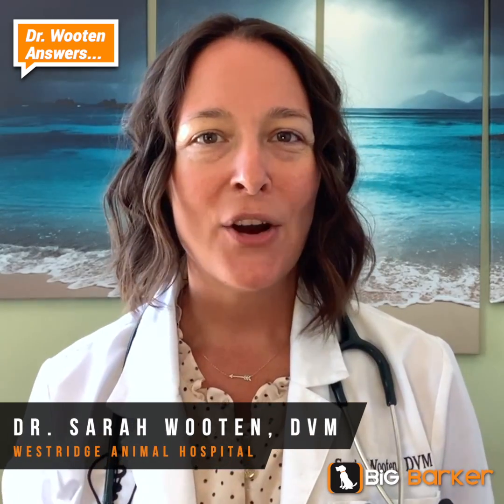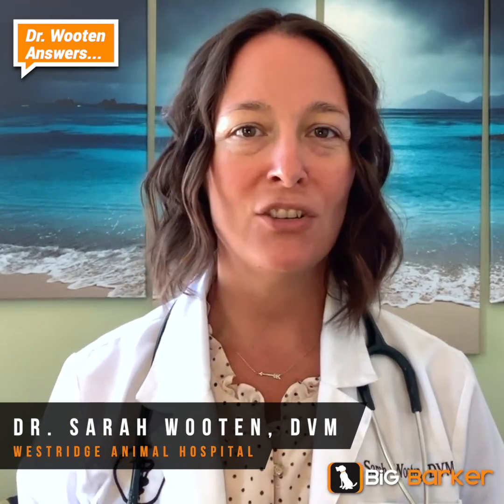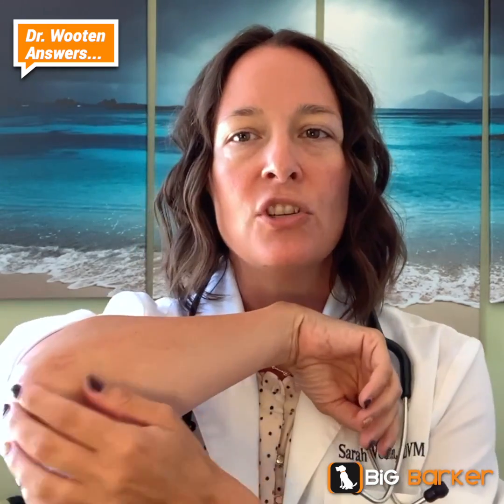You're watching this video because you've come across the term ischial hygroma, or your veterinarian has said your dog has an ischial hygroma and you're like, what the heck is this thing? A hygroma is a condition that occurs in response to skin tissue being repeatedly traumatized by laying down on a hard surface.